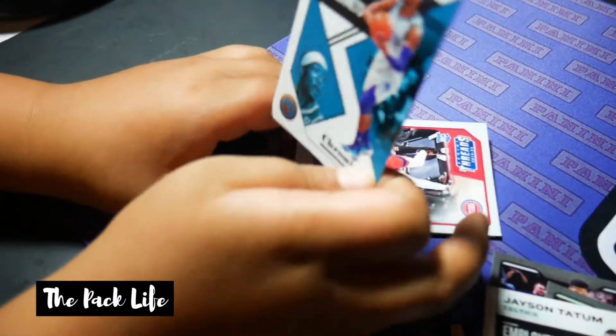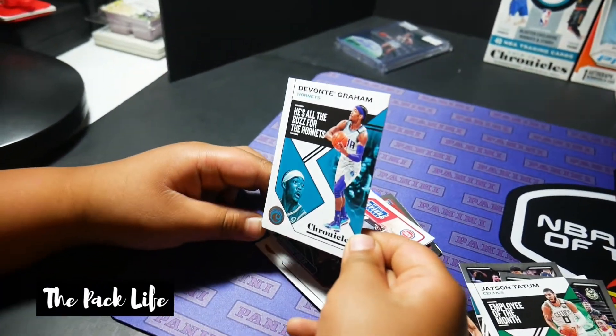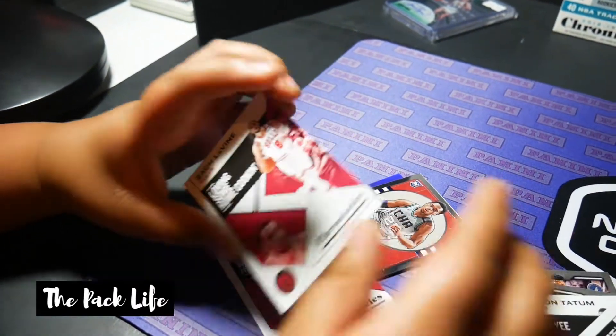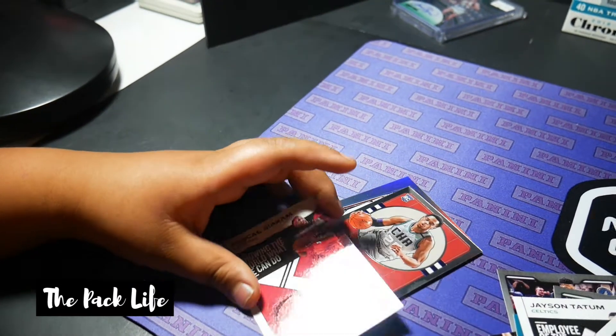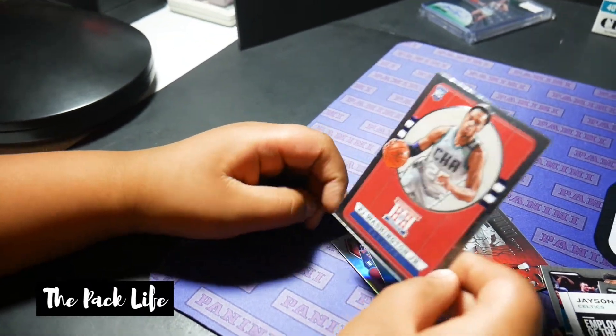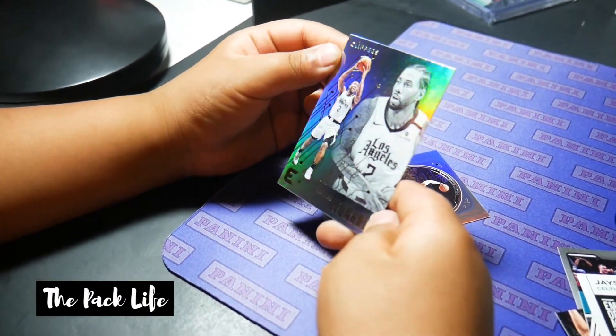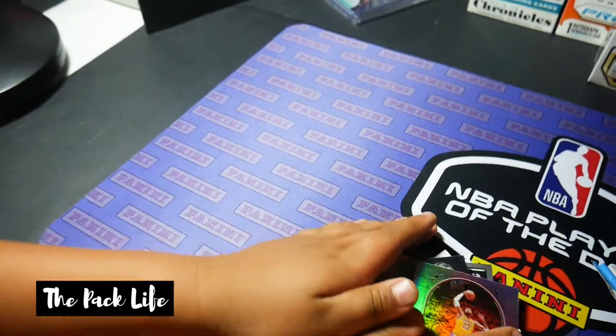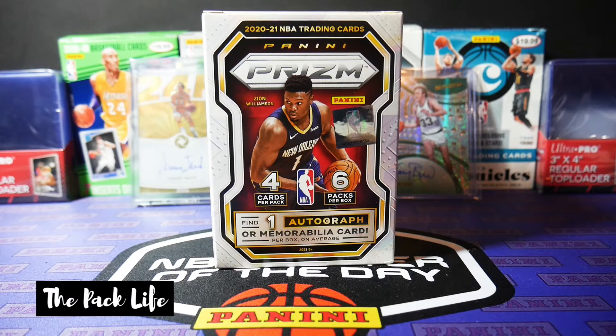He didn't really pull anything too crazy. And after I recorded him, he was like: man, I need a little bit of practice. So next time he's back in town, I'll make sure to do a dual break with him or a pack wars and let's see if he got better.